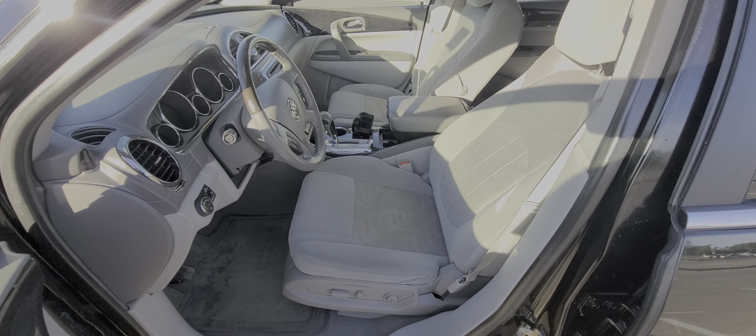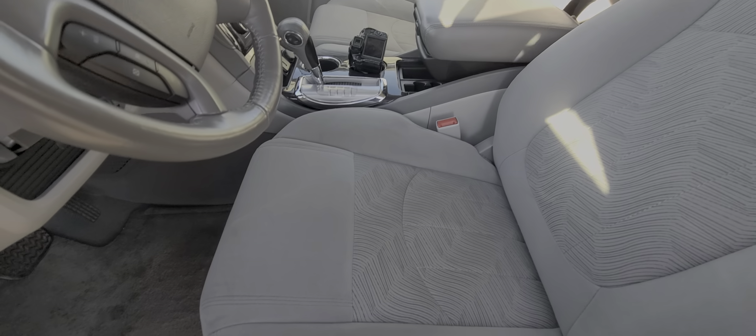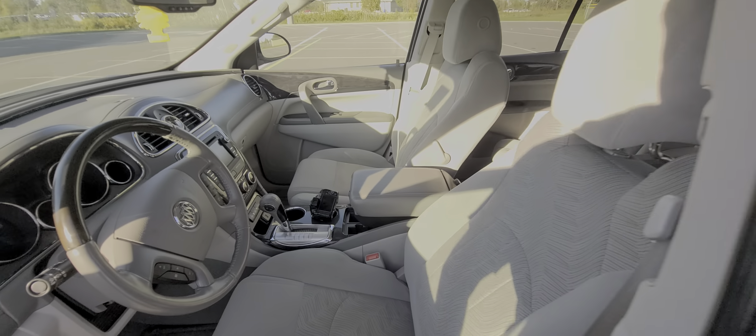Very clean on the inside — definitely a non-smoker. No cigarette burns, no tobacco smell, nothing like that at all.